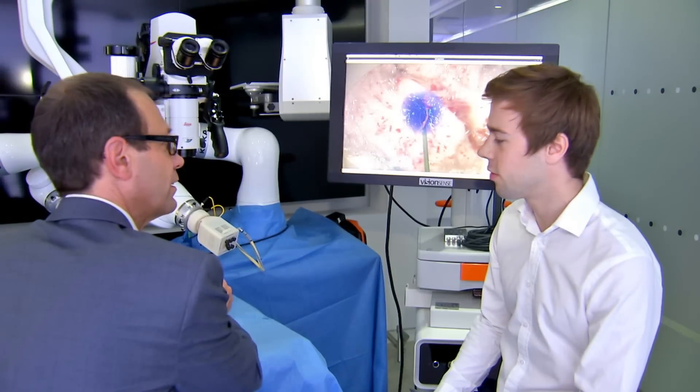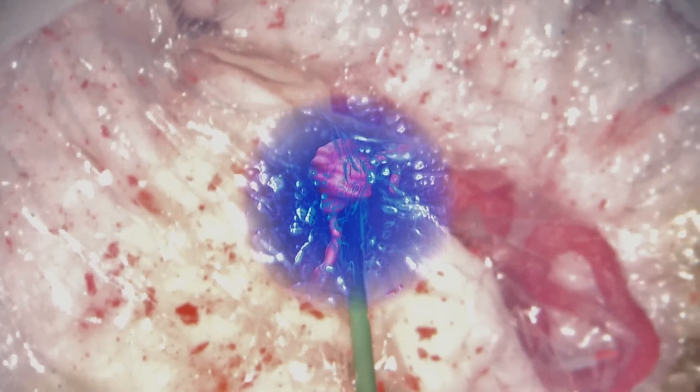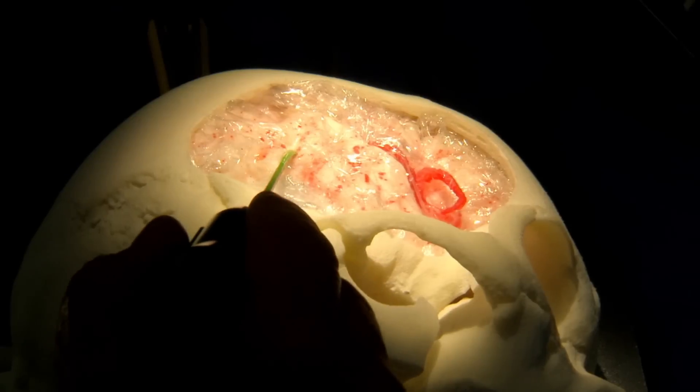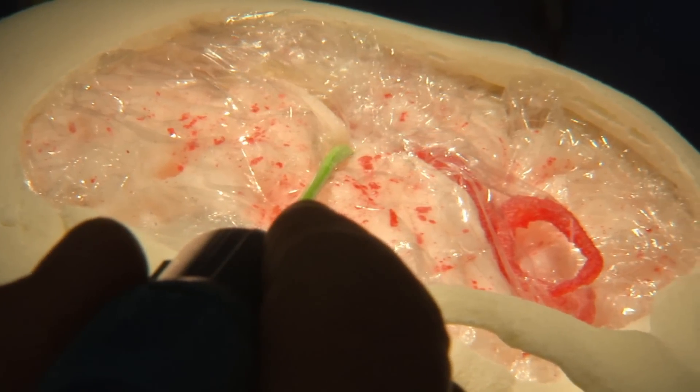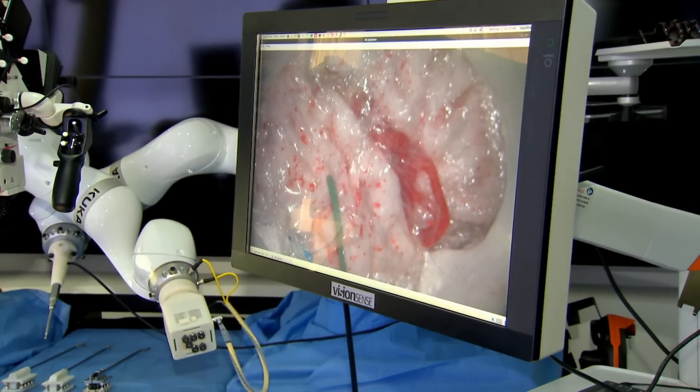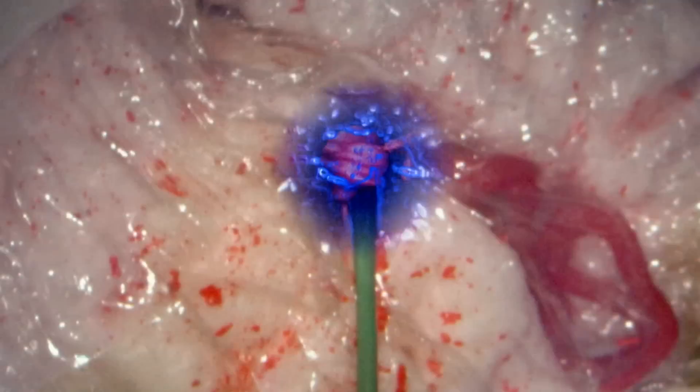It's a sort of see-through vision. Robotic technology will in future give surgeons superhuman powers. This probe being developed at Imperial College London not only warns a brain surgeon when they're pressing too hard on delicate tissue, but it also reveals the structures that lie beneath using scans taken before the operation.